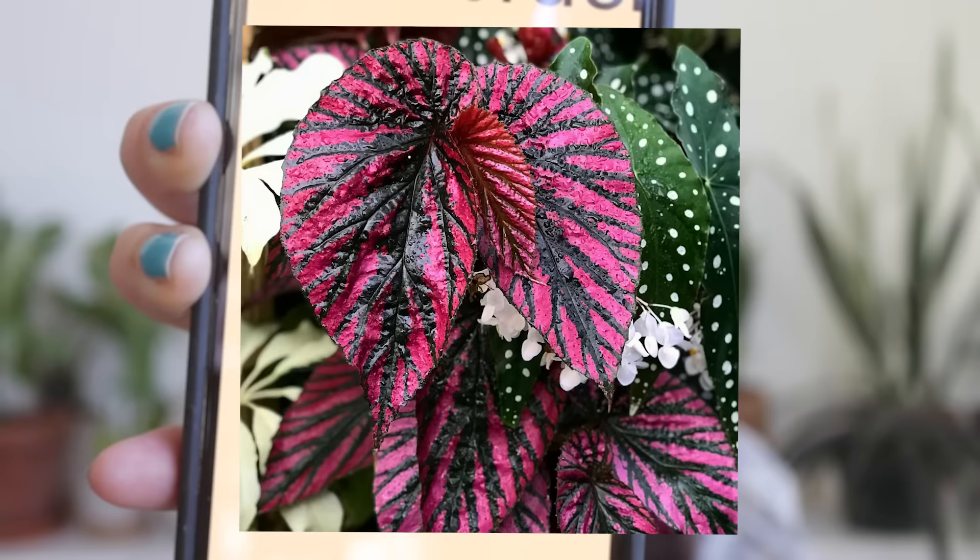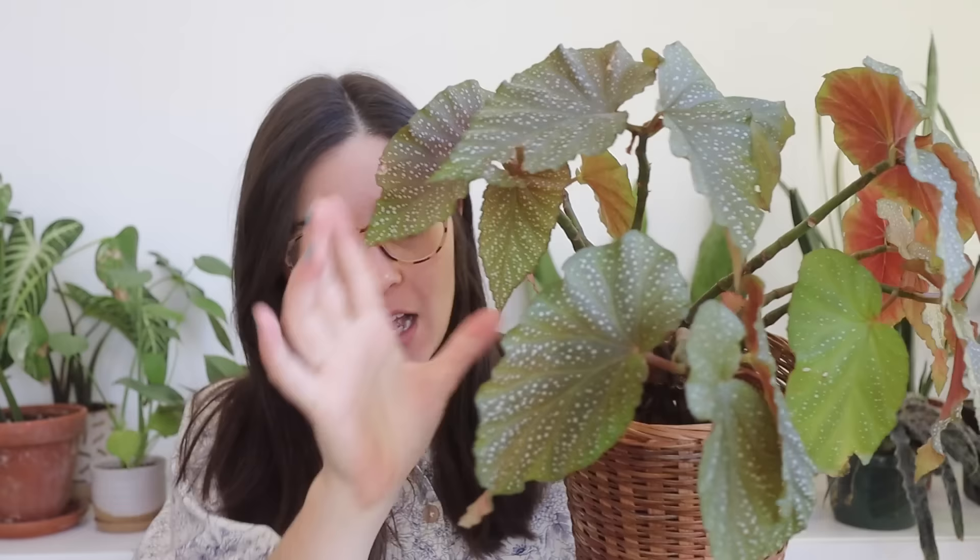I do have one more begonia in my collection, technically, but it hasn't arrived yet. There's a begonia I've been trying to buy from Tennessee Tropicals for probably the last three restocks but it's been sold out every time. I just opened the email and I bought two of them — it's the Begonia Breverimosa Exotica. It has really beautiful neon pink and dark dark green coloring, and the leaves look like they'd be more of a wide cane begonia. I'm super excited about it.